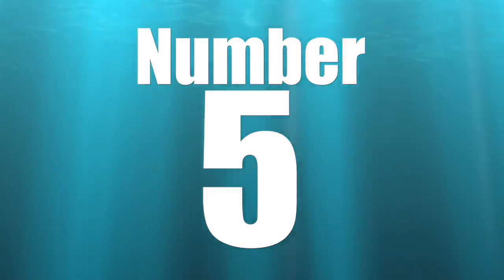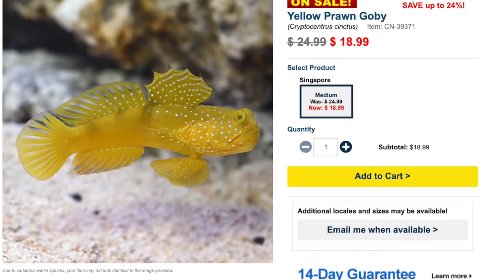Coming in at number five on our top ten low-cost saltwater fish is the yellow watchman goby. This guy is considered easy to care for with a peaceful temperament, though he will defend his territory from fish that get too close. He is a carnivore, reef safe, can grow upwards of four inches, and requires a tank of 30 gallons or bigger.